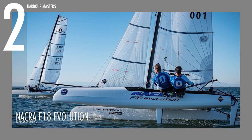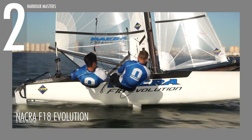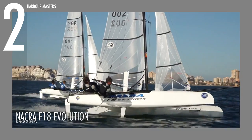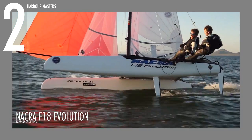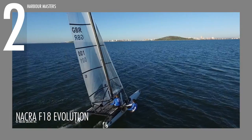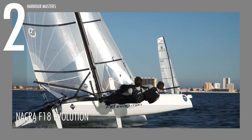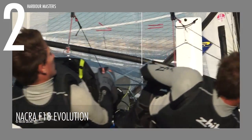At number 2, we have the NACRA F18 Evolution, NACRA's evolutionary entry in Formula 18 sailing. It measures up to 18 feet or 5.52 meters in length, over 8 feet or 2.6 meters wide, with 30 feet or 9.15 meters of mast height and 183 square feet or 17 square meters of mainsail. It weighs around 418 pounds or 180 kilograms, with a maximum passenger capacity of 2 persons.